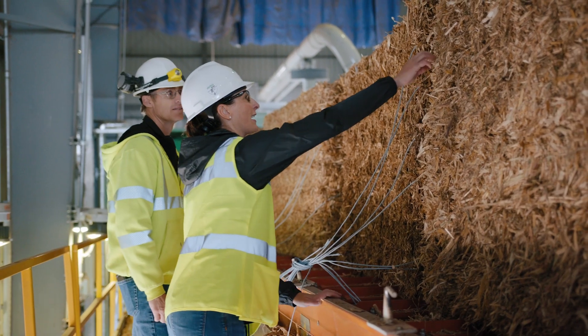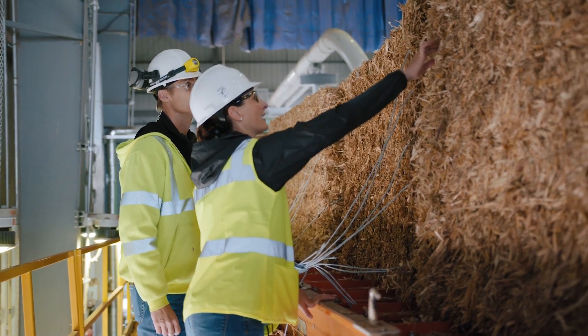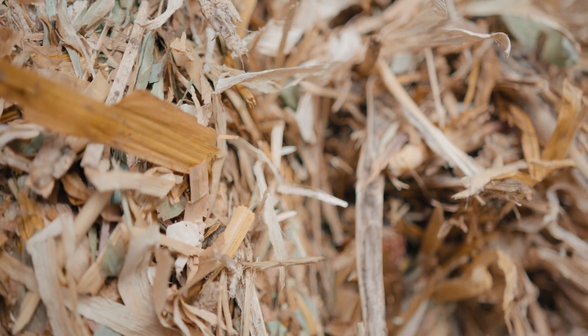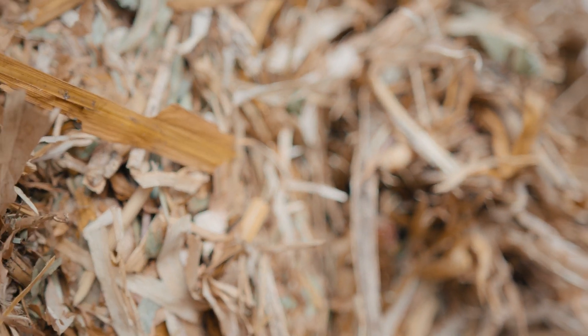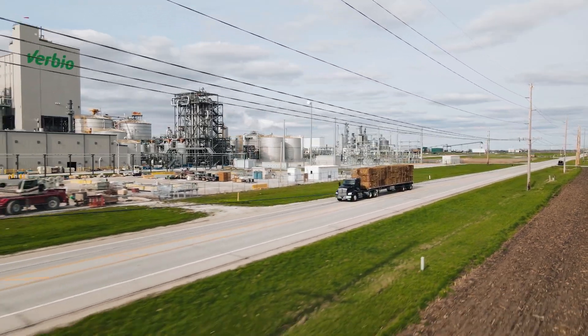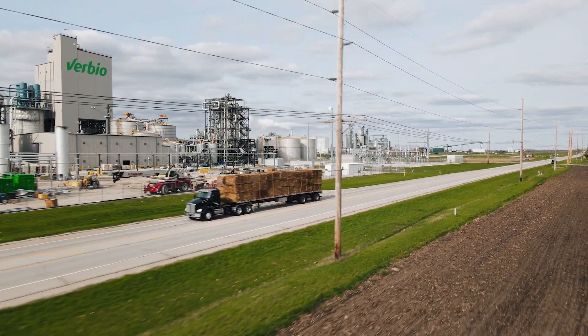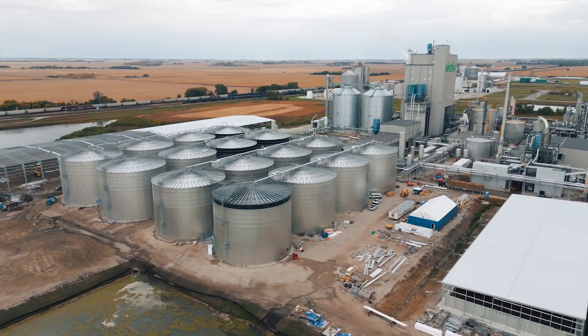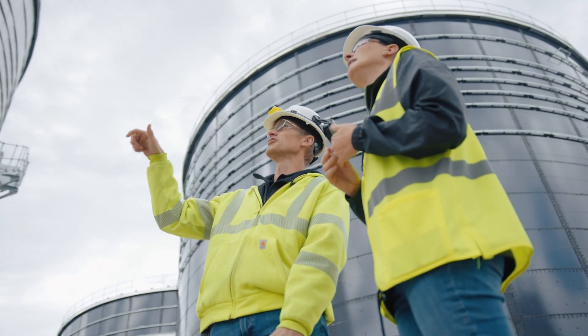To give an example using four bales — each bale is about half a metric ton — you can run a car for 9,000 miles. The corn stover process will produce 7 million gallons of ethanol equivalent, and we've been operating for almost two years now.